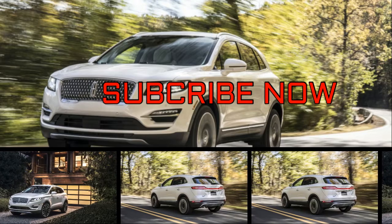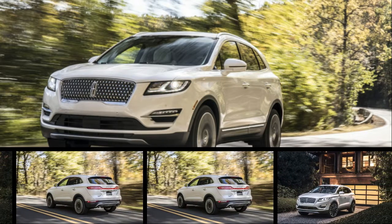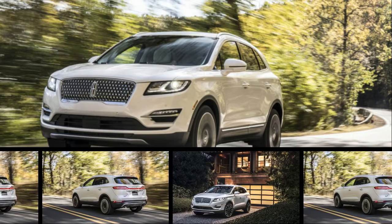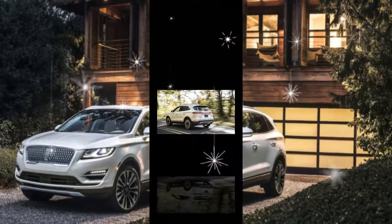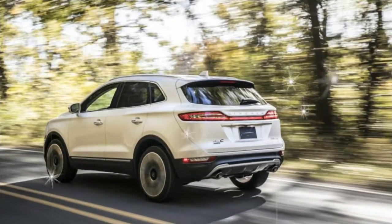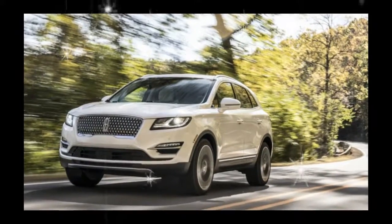Lincoln is transplanting the face of its biggest SUV, the Navigator, onto its smallest crossover, the MKC. Along with its new styling, the refreshed 2019 Lincoln MKC also gains an enhanced active safety tech offering. But much remains the same underneath, with a choice of two turbocharged four-cylinder engines and either front- or all-wheel drive.